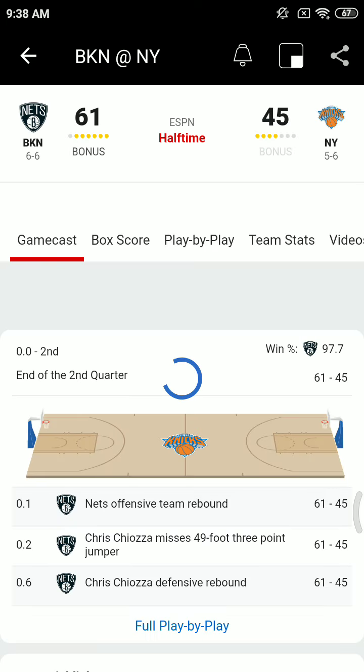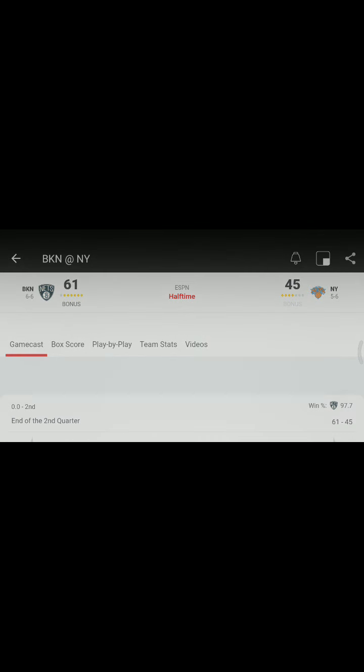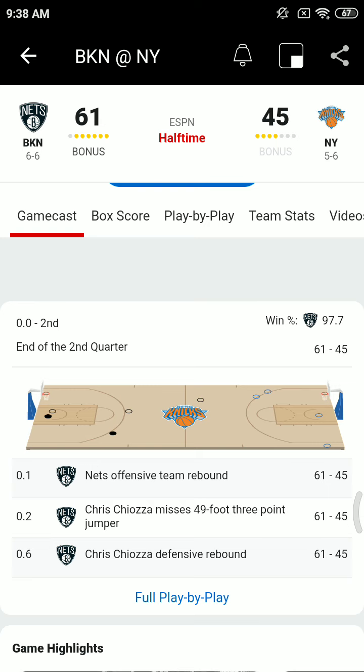The Nets will go to the locker room with a 61 to 45 lead. Highly entertaining first half of basketball for a team on the second of a back-to-back. Great performance — the reserve players, guys coming off the bench, were outstanding. We'll take a timeout, get you caught up on what's going on around the rest of the NBA, break down the first half, and add some thoughts on the pending James Harden deal on the FanDuel halftime report.